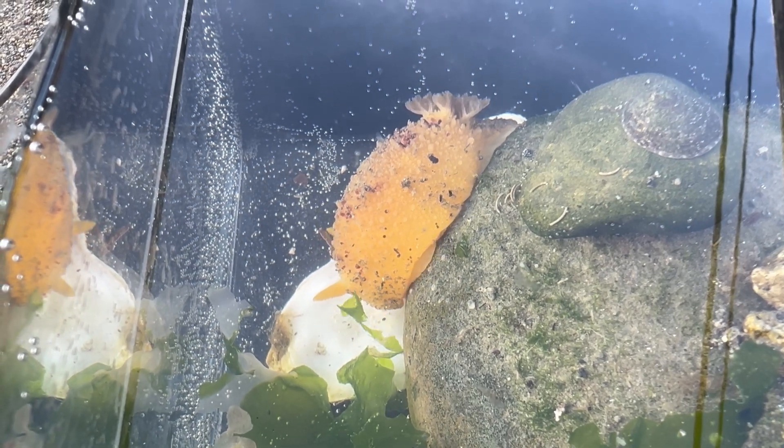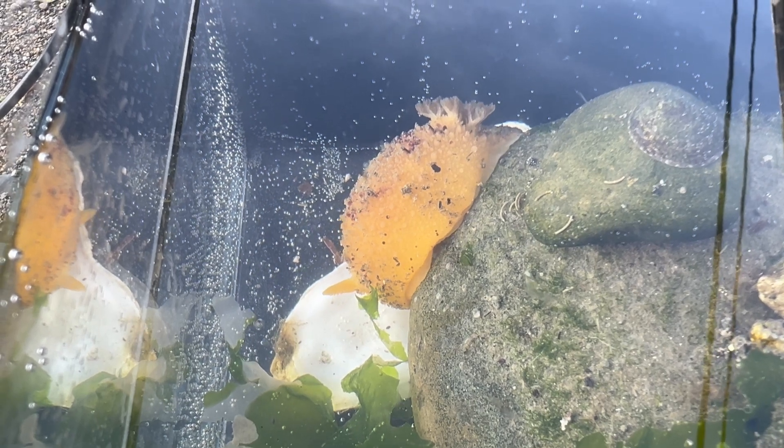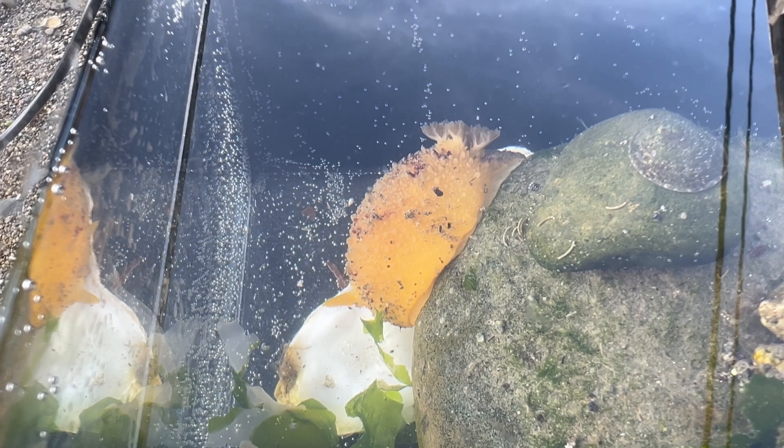One source I found said that the average nudibranch lives between one and three years, so these really aren't that long-lived of a species.